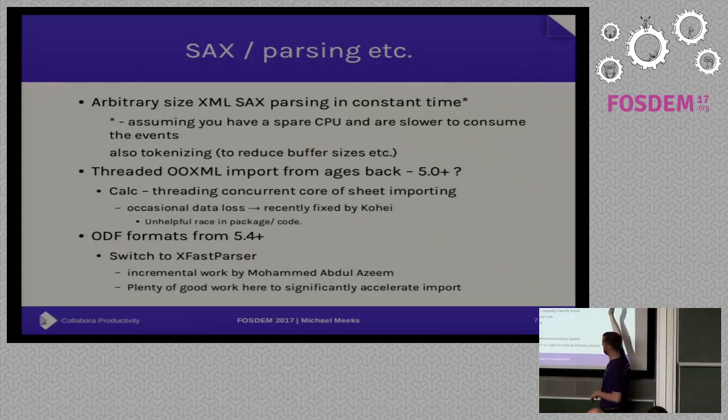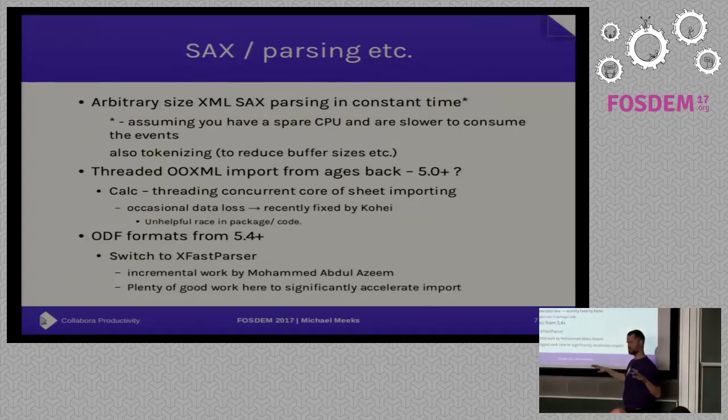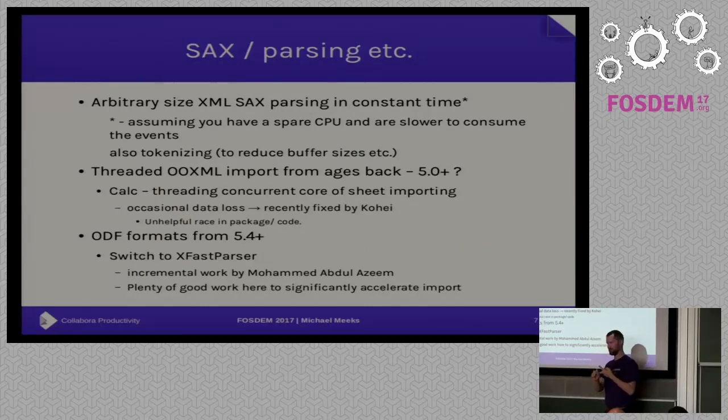We've been doing this for OpenXML import since about version 5.0, and Calc has been threading concurrent loading of sheets as well — with occasional data loss, recently fixed by Kohei. We were convinced the bug was in Calc, then in the SAX parsing, but eventually found it in the package unzip layer. It has a UNO API so we thought it was thread-safe; it didn't crash, but the stream API uses seek-then-read, and with multiple threads you could interleave the seek and read under heavy load and get rubbish out of the zip.